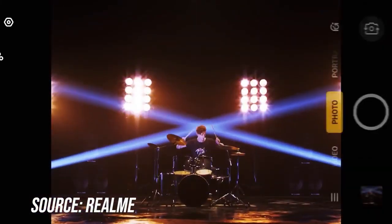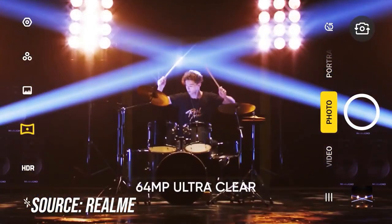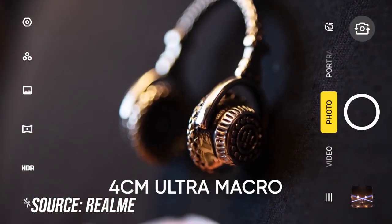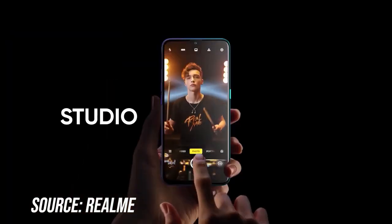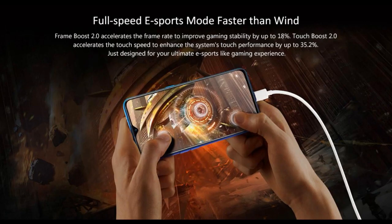This smartphone features an in-display fingerprint sensor that makes it quite convenient for you to unlock. The Corning Gorilla Glass 5 protection on this smartphone's front and back makes it more resistant to damage from accidental drops and scratches. The gaming mode comprises various features such as Frame Boost 2.0 and Touch Boost 2.0, which make your gaming experience better by increasing game stability, frame rate, and touch speed. It also keeps the smartphone cooler by up to 14%.